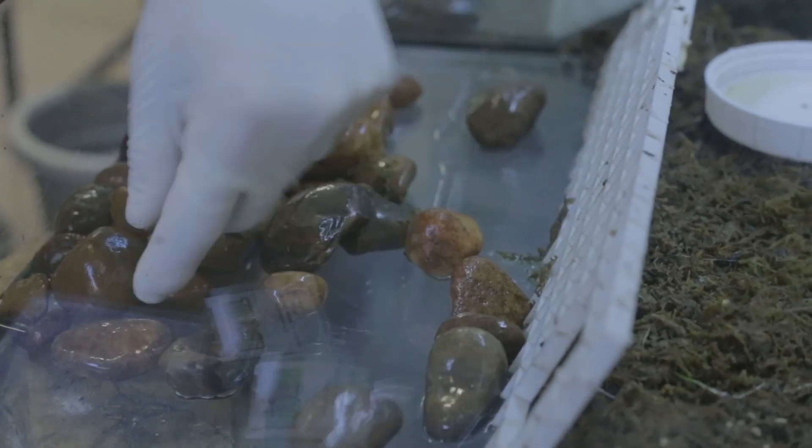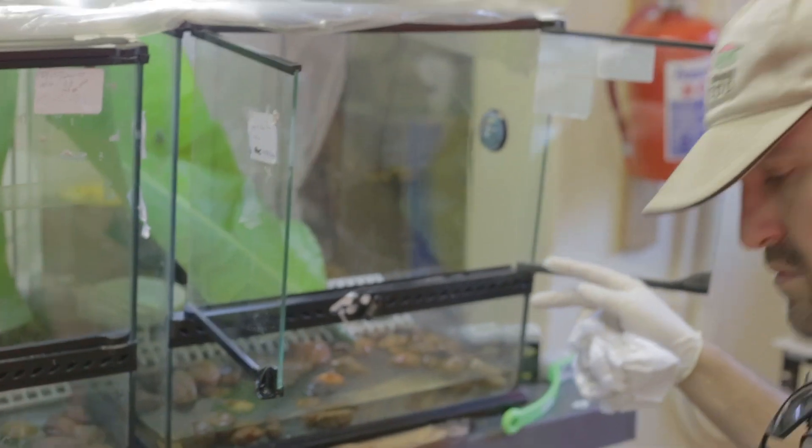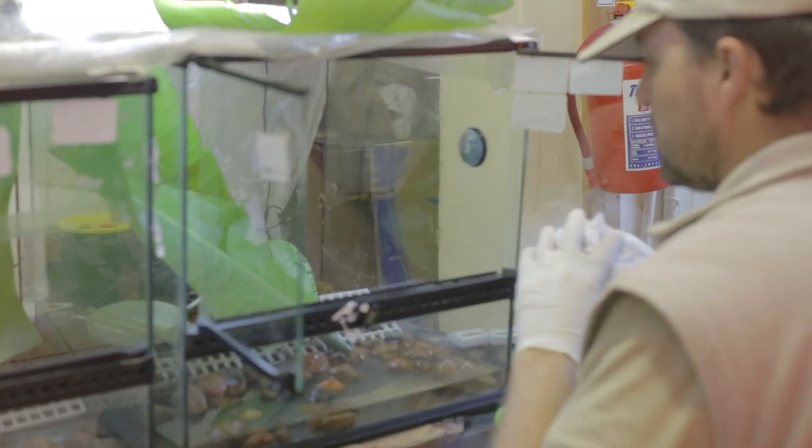And then we'll start the day. Now, it's very important to study the habitat of these frogs in the wild to make sure that we can mimic it here in the zoo as well. We need to make it as natural as possible, and that's also assisting us to stimulate natural behaviour.